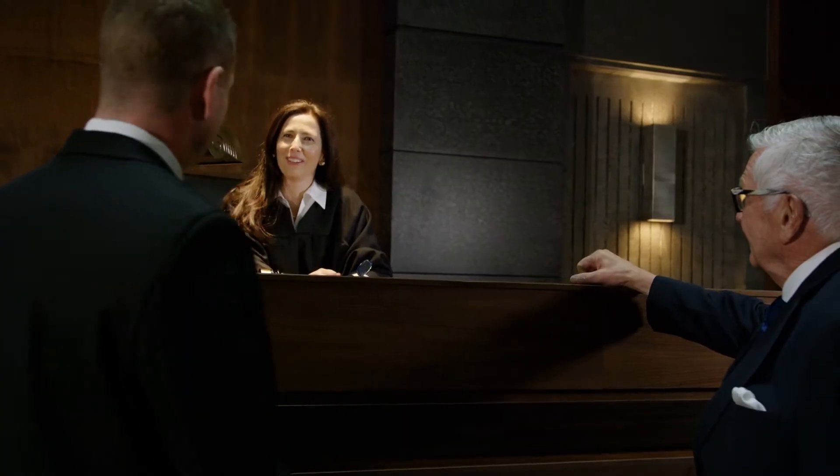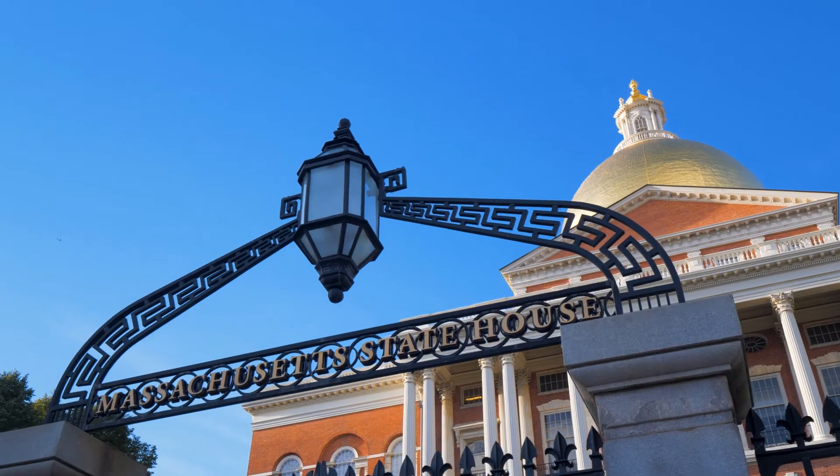Buyers may be able to recoup repair money or damages from sellers who fail to disclose known issues. Every situation is different, and you may be able to address the issues directly with the seller or through their listing agent. Some buyers pursue action through small claims court or even state court, so talk with your realtor or attorney about your specific concerns.